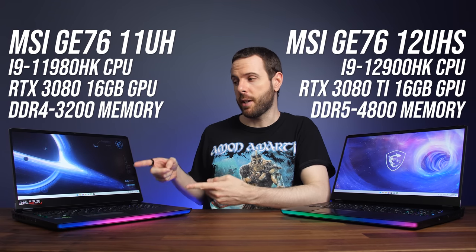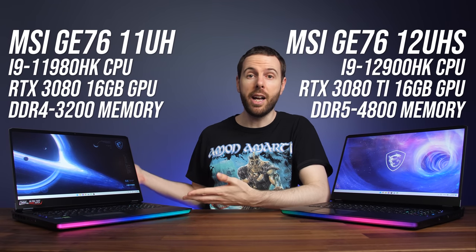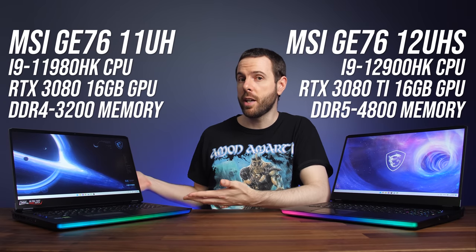I've also got MSI's last gen GE76 here with an 11th gen i9-11980HK CPU, RTX 3080 graphics, and DDR4-3200 memory, freshly tested so we can compare best-case 2021 against best-case 2022. Both laptops have a MUX switch, so I've tested with Optimus disabled for best performance. Both were tested with Windows 11 and core isolation was off by default. We'll start with 1080p results, then look at higher resolutions.